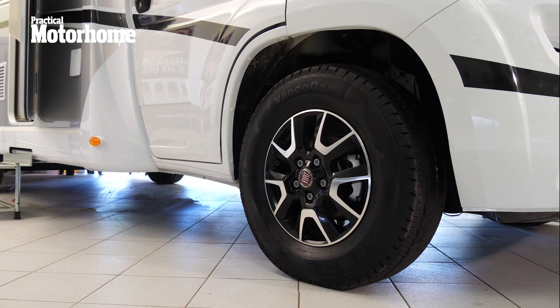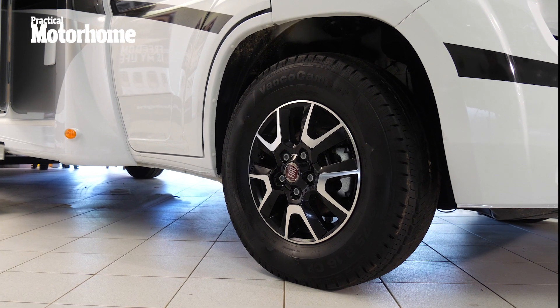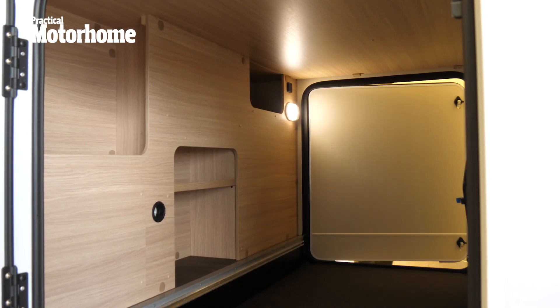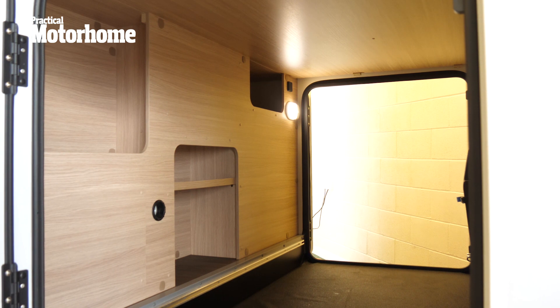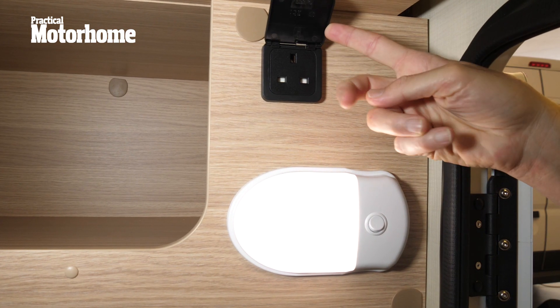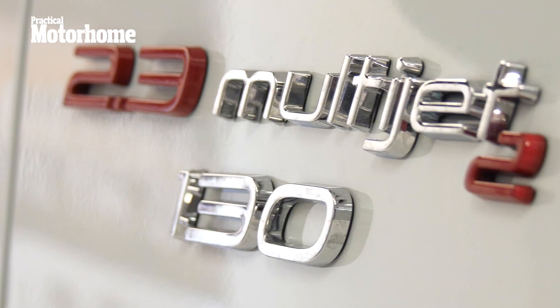So what do you get for your money? On the outside you get nice Fiat alloy wheels in black and silver, which always look great on a motorhome, a nice garage at the back which is accessible from both sides, which you can easily fit a couple of bicycles into, and which comes with a light and a socket. You also get a standard Fiat Ducato 2.3-litre 130 brake horsepower engine.